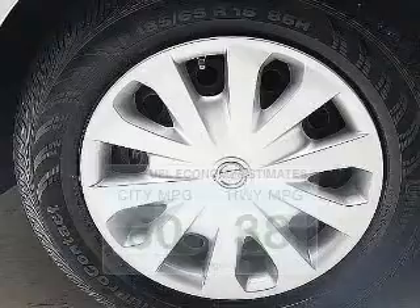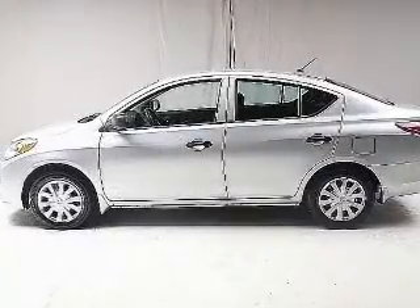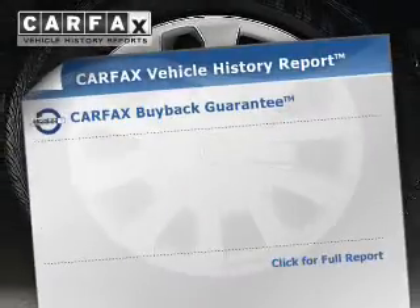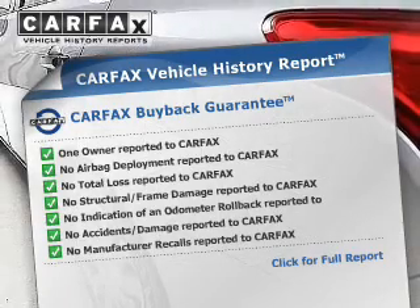The powertrain includes front wheel drive with a reliable engine driven by an automatic transmission. The anti-lock braking system will help deliver you safely to your destination. Know the history on this ride and greatly reduce your buying risk with the included Carfax Vehicle History Report.